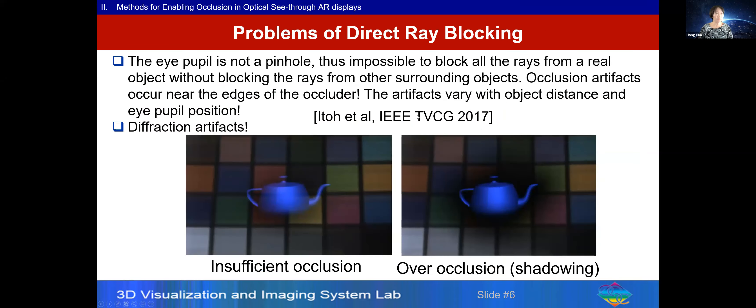This direct blocking approach is simple and straightforward; however, it has inherent problems. As demonstrated in a Utah group paper from 2017, because the eye is not a pinhole, you typically either insufficiently occlude physical objects or over-occlude, creating shattering effects. That paper also presents an elegant solution to that problem. But overall, this solution has another limitation: optics diffraction artifacts, and the see-through view is subject to limited optical resolution.